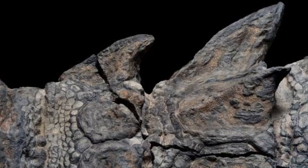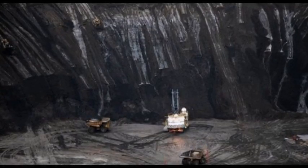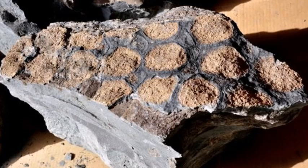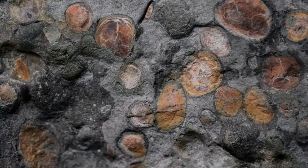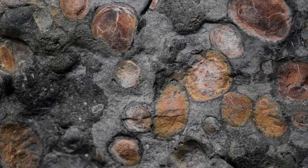Heavy equipment operator Sean Funk first came across the fossil in 2011, when he clipped something much harder than the surrounding rock. "It was definitely nothing we had seen before," he said, as National Geographic reported. The specimen is on display as part of the Grounds for Discovery exhibit at the Royal Tyrell Museum.